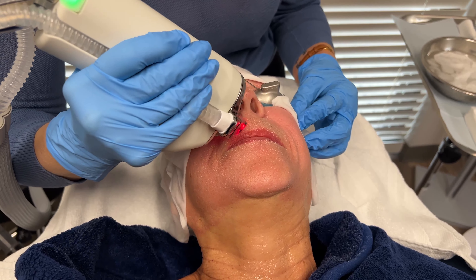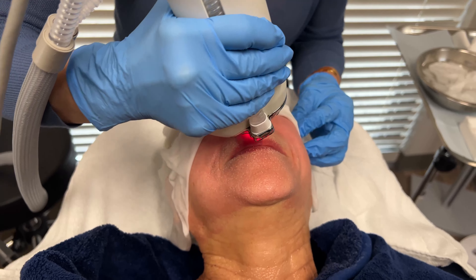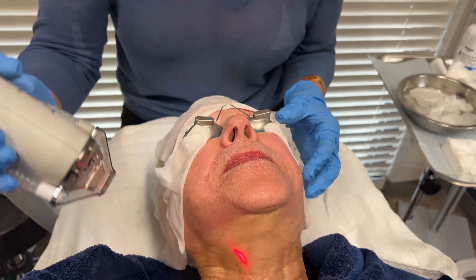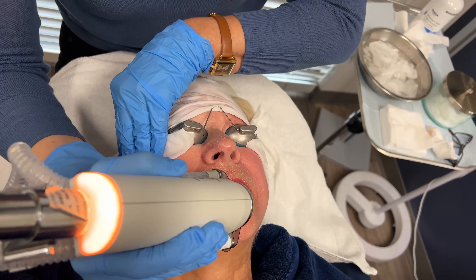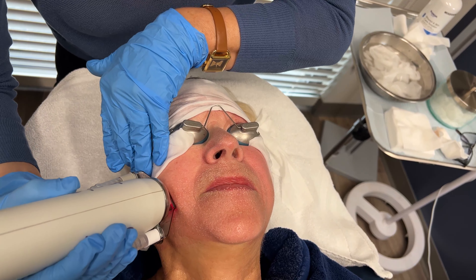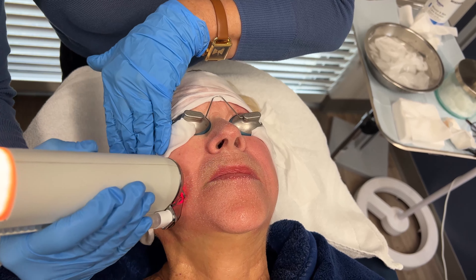Now we're getting the pesky little what we call smoker's lines — we know we never had those. Often times when we're getting older too, we get those pesky little accordion lines. So this will really help with that too.